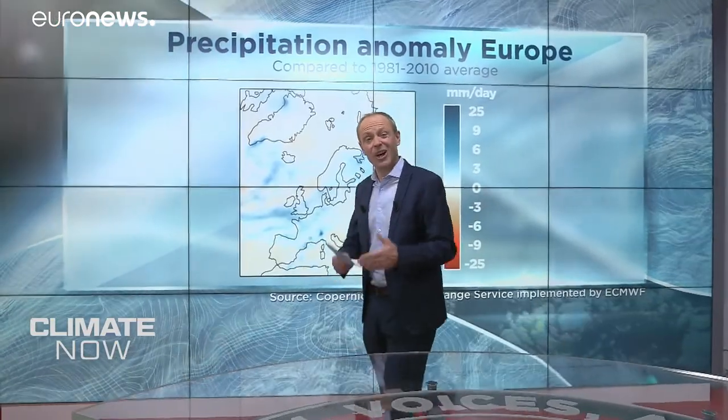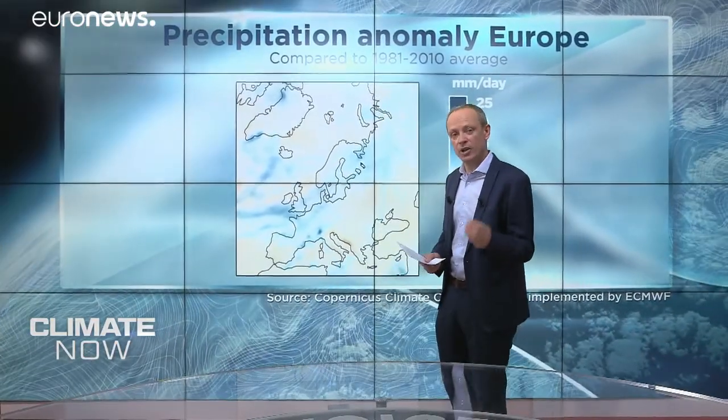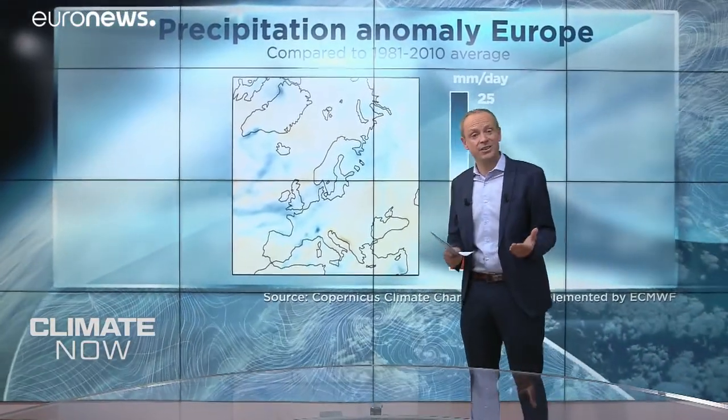Across Southern Ireland, the UK, France, Benelux, Germany, the Baltics, up into Russia, there was higher rainfall than the 1981 to 2010 average.